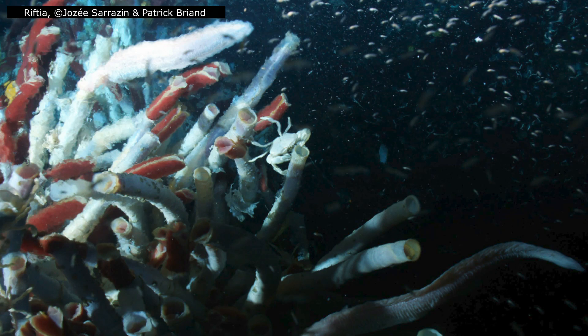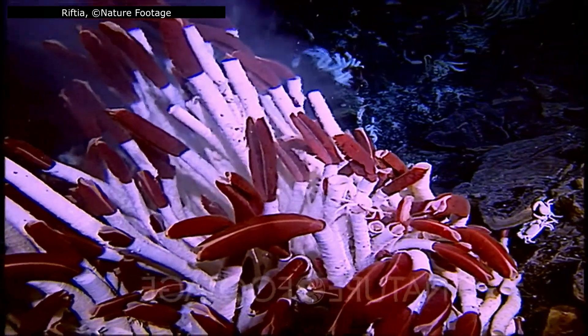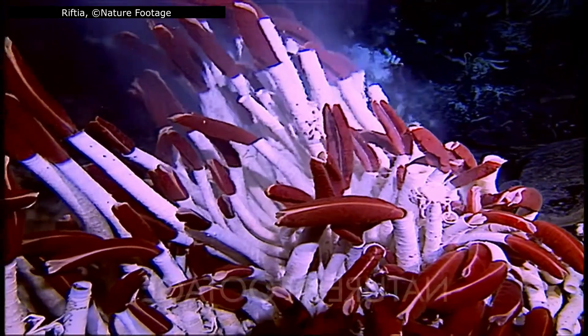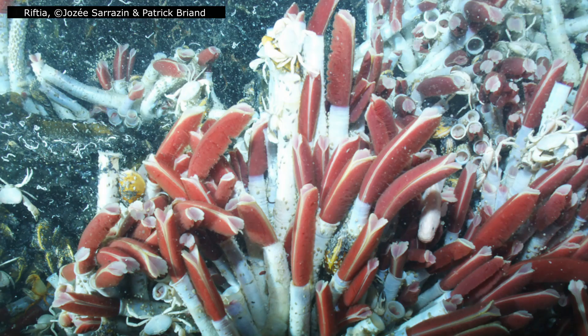Settlement cues appear to include elevated sulphide concentrations — the chemical signature of an active vent — and the presence of microbial mats that thrive in these zones. When larvae detect these conditions, they undergo a dramatic transformation. After attaching to the vent rock, the gut begins to degenerate, collapsing as the trophosome develops in its place. Around the same time, the window opens for symbiote invasion: chemosynthetic bacteria from the environment enter through the larval skin and take up residence in the trophosome. Once the symbiosis is established, the larva no longer needs to feed. The mouth and digestive tract finish disappearing, and the worm begins its new life as a chemo-autotrophic adult.